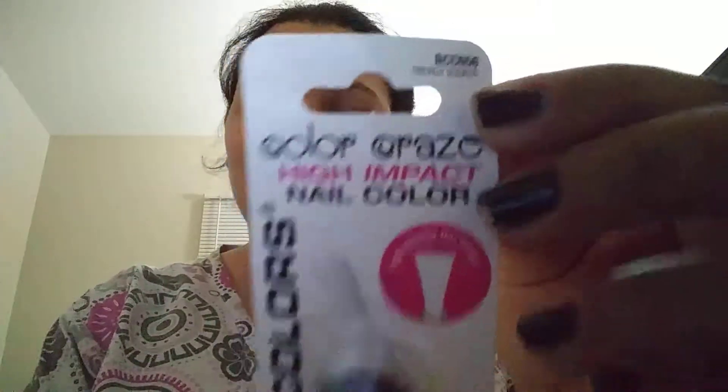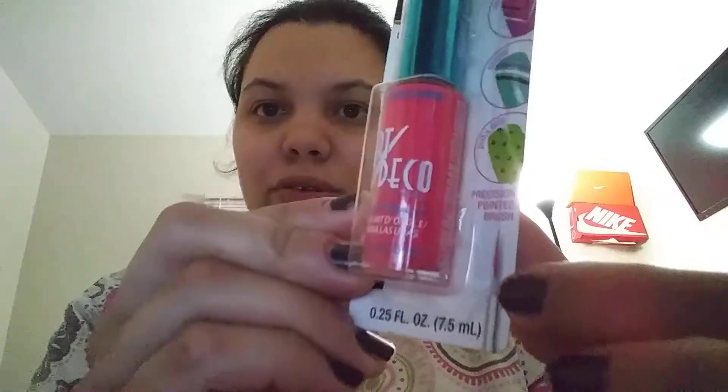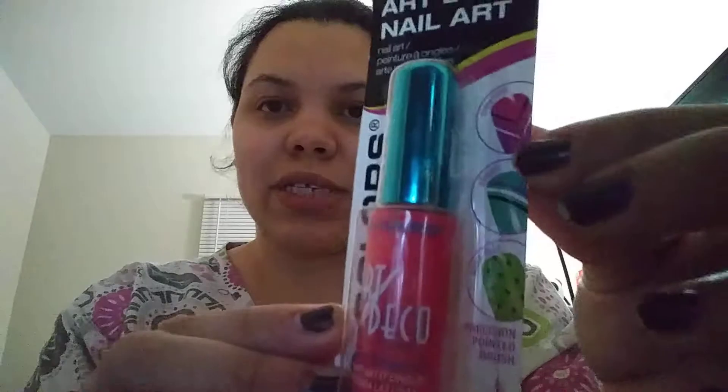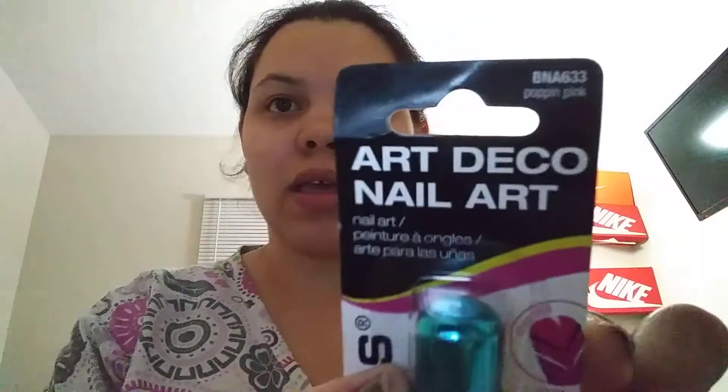Next I got some nail polish brushes — one is a high quality flat brush and the other is an energy source white. I need these because I'm going to do some nail art for an upcoming birthday party. I got a fine little brush for designs, and you can also use a bobby pin for polka dots. This one is in a popping pink color.